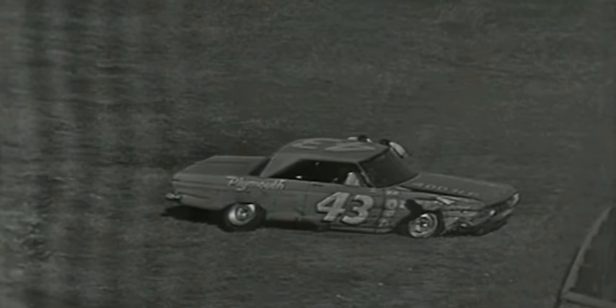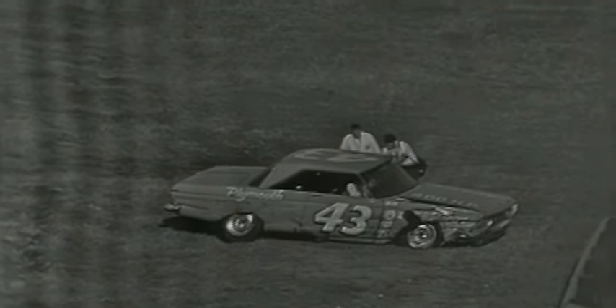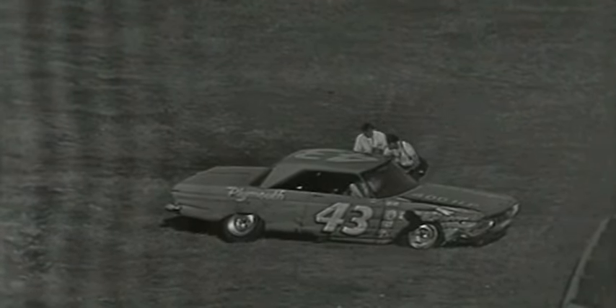Petty moving — saw his arm move and his head. Mechanics talking to him. It looks like Richard may be okay. The right front of the car just demolished.